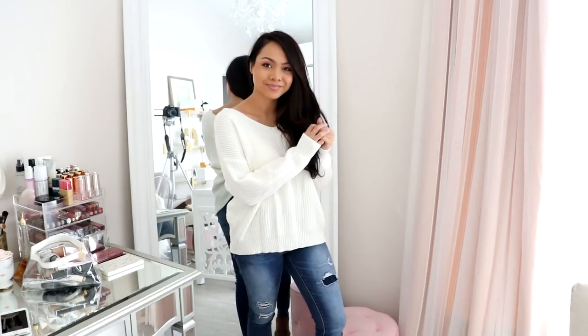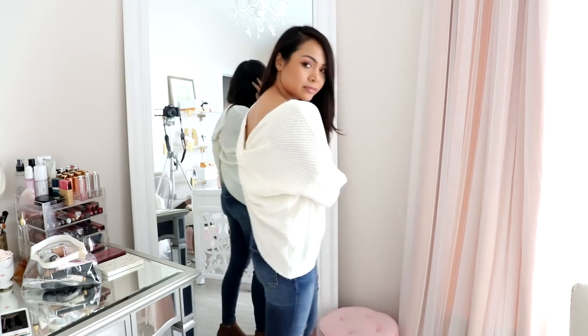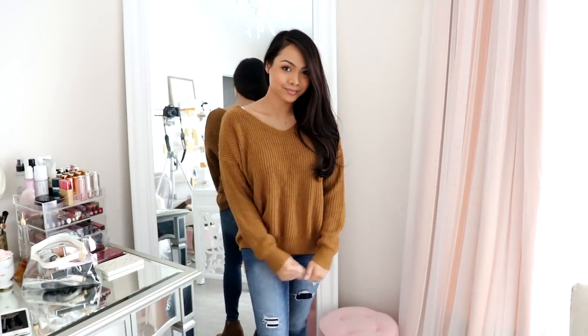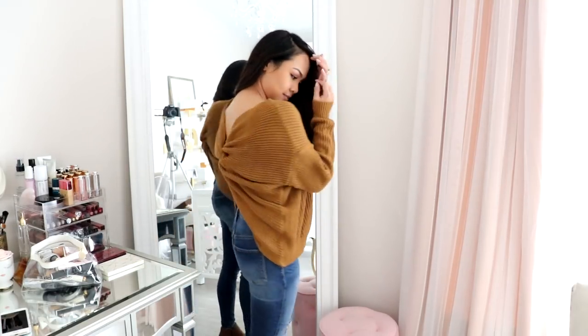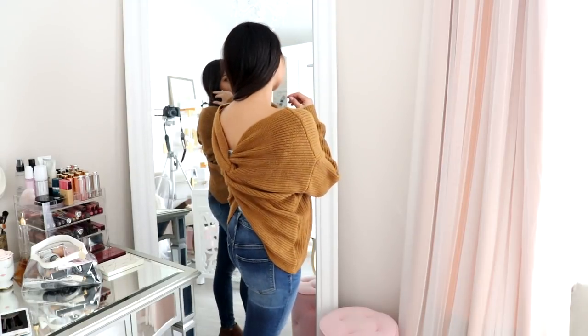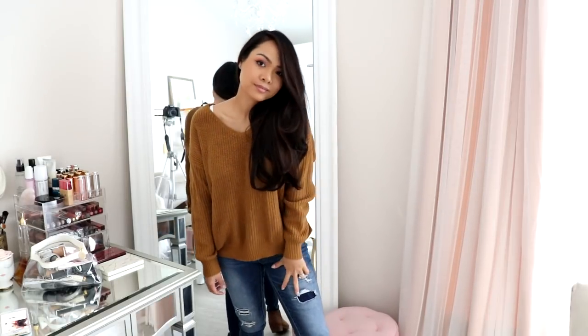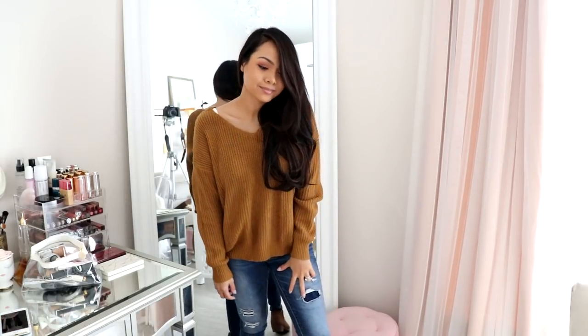I do wear it the right way, but maybe one day I'll wear it the other way — it's really cute either way. I got it in white and also in this brown mustardy color, which I think is really nice. I really love how these fit. The quality is great — they're not super thick but thick enough, and it's just a nice knitted material. I'm excited to have these in different colors now.